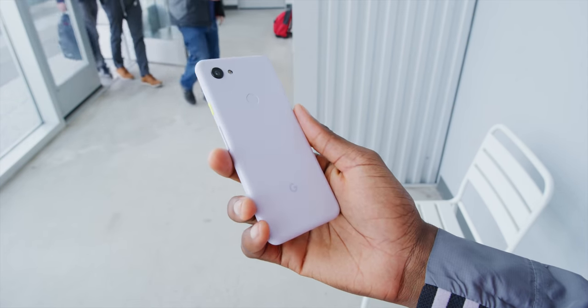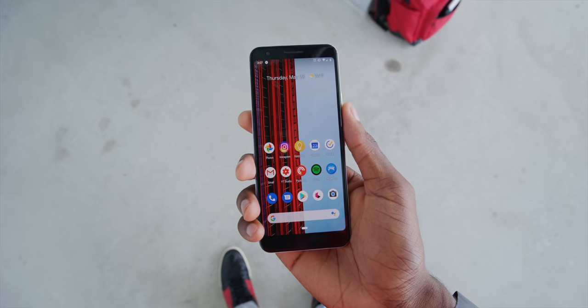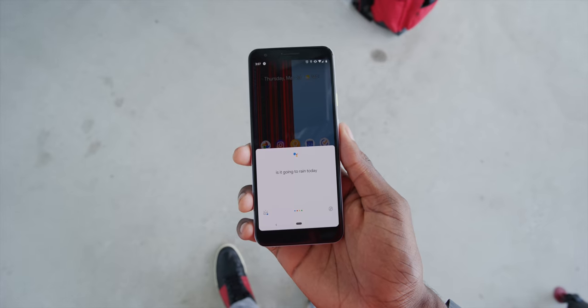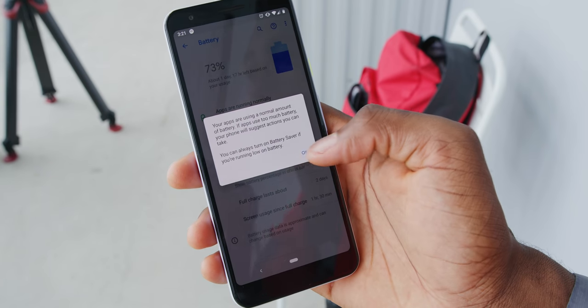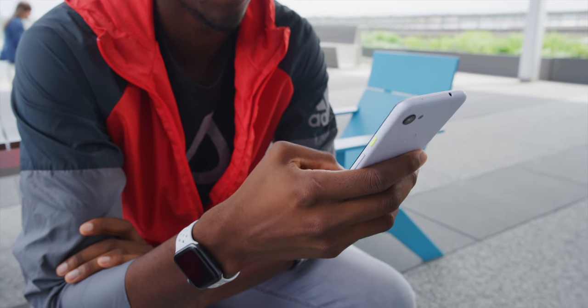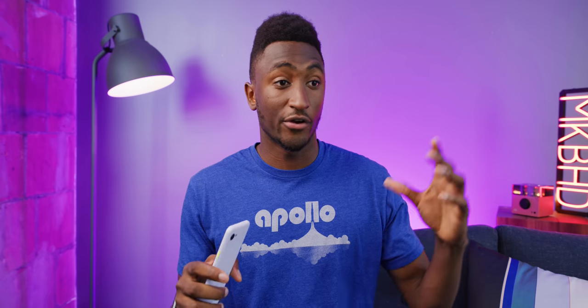It keeps the same fingerprint reader on the back, the same squeeze for Google Assistant, the same really good haptic motor — which is underrated for typing and notifications — the same super smart software experience that will be updated first in line, an even better battery life, and of course the best camera quality of any phone in this price range. If you're in it for the best possible photo quality and the absolute best software experience for $400, you're looking at it right here. Pixel 3a, simple as that.